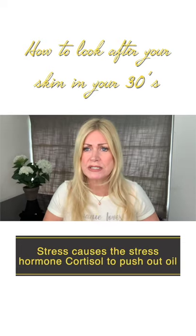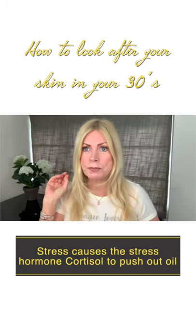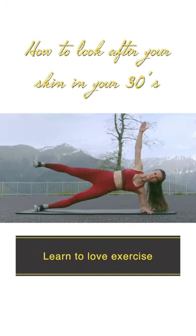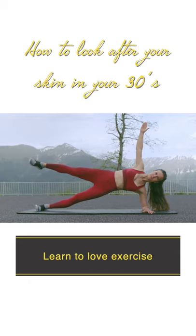Number four, stress causes the stress hormone cortisol to push out more oil, causing acne breakouts. So control the stress. Number five, learn to love exercise to feed fresh oxygen into that skin to make it glow.